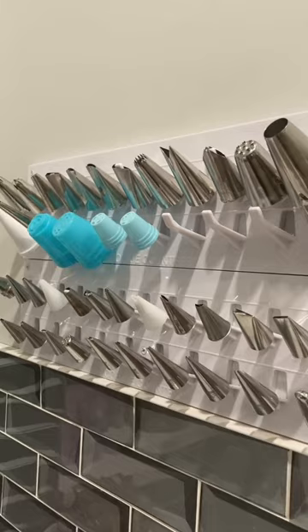Thank you so much to the Cookie Countess for sending me this. I love organizing my stuff, as you can see, and finally now I can actually see all of my piping tips. I might just need to pick up some more of these.